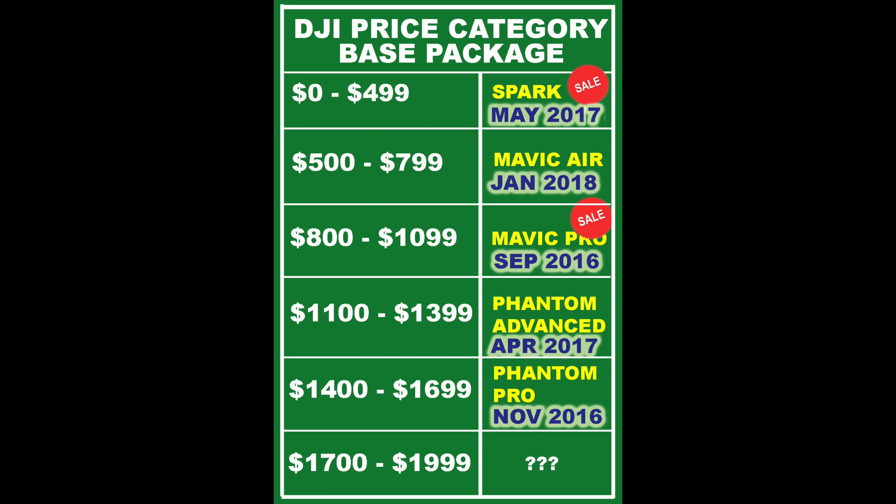But before we go too far, let's take a look at exactly when these drones first came to market. Looking at our chart, the Spark was released in May 2017 — that's over a year ago. It's due for a replacement, but it's not as old as the Mavic Pro, which was released in September 2016. And the Phantom 4 Pro was released in November 2016 — those two drones really need to be replaced. However, DJI will only release a drone if there's a demand for it, and there has to be competition in their price category.